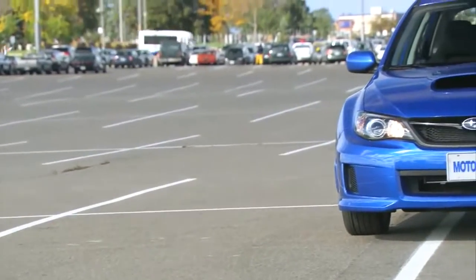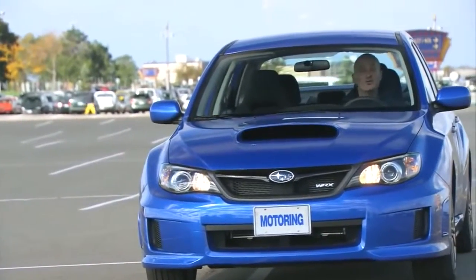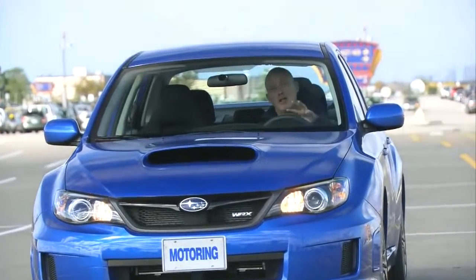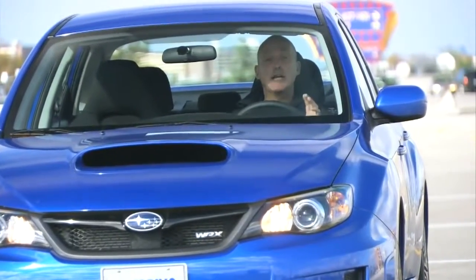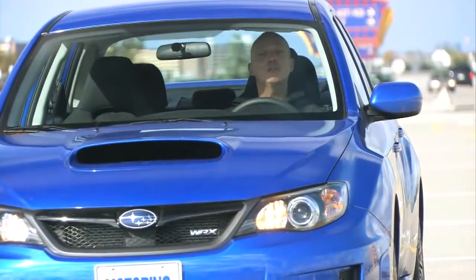So there you have it. The WRX is a very nice car. Great handling, very good all-wheel drive, nice interior and plenty of power. For most people, this car will be enough. However, if enough is never quite enough, there's always the STI. Regardless, these cars represent one of the best bangs for your hard-earned buck you'll find.